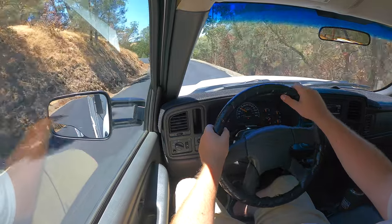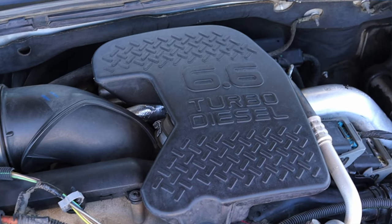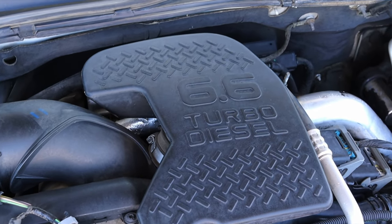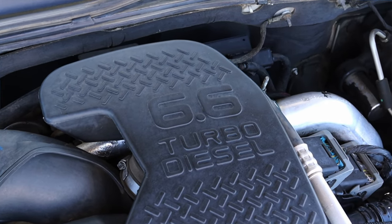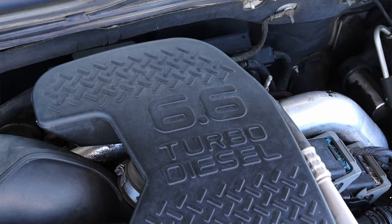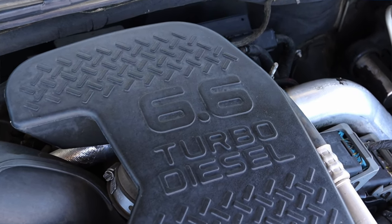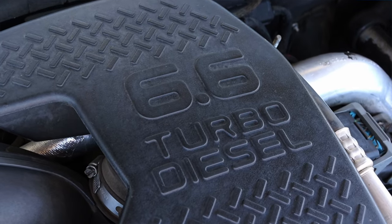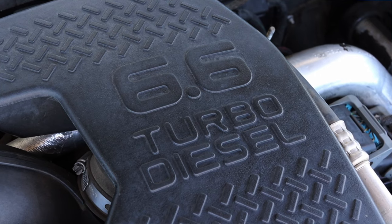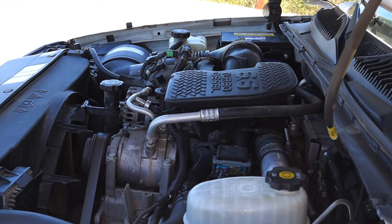Power went down a little bit but reliability went way up, and it still made 360 horsepower and 650 foot-pounds of torque. The biggest thing about the engine is that it didn't have the emissions restraints that would later come in 2008 and onward. The LBZ was only offered for two model years — 2006 and 2007 — in the Silverado and Sierra, making it the king of the castle when it comes to Duramax V8s.